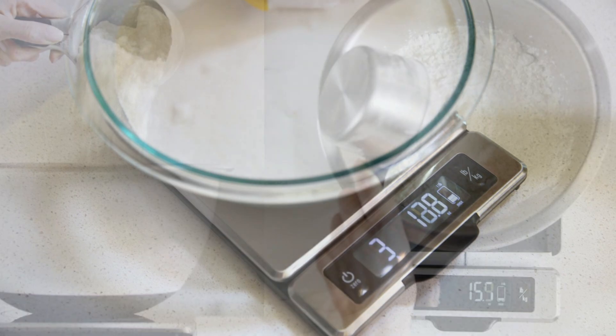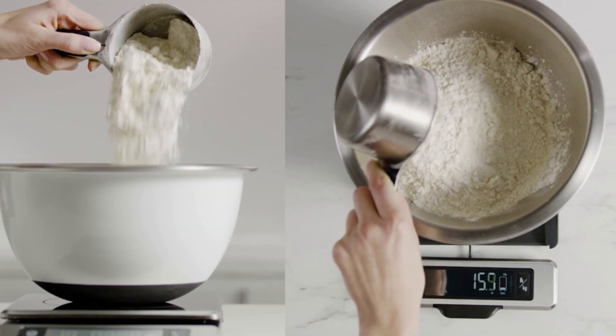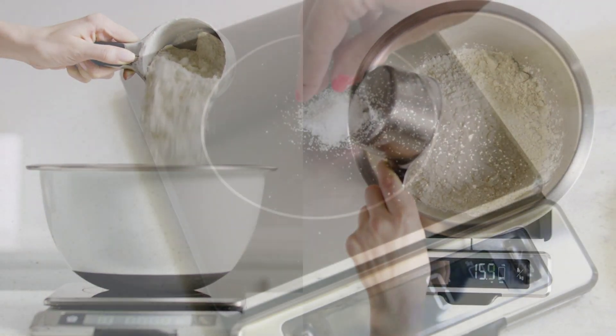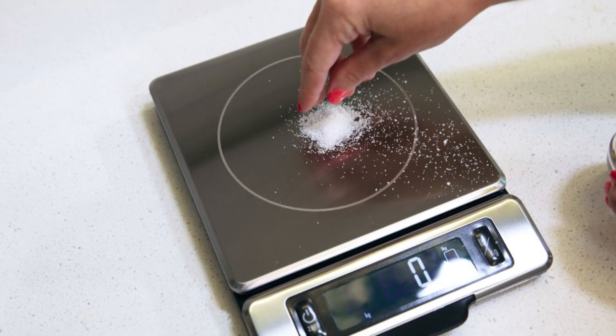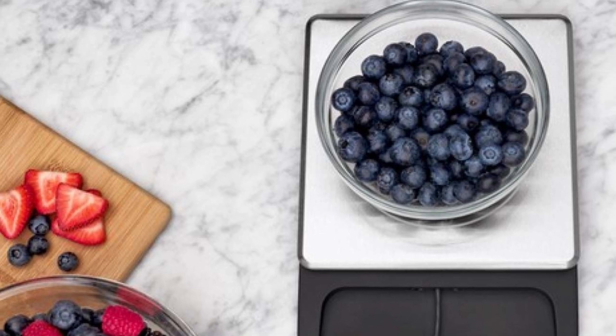The OXO Stainless Steel Food Scale is powered by AAA batteries and automatically shuts off when not in use, helping to preserve battery life. With its combination of functionality, durability, and ease of use, this scale is a great addition to any kitchen.